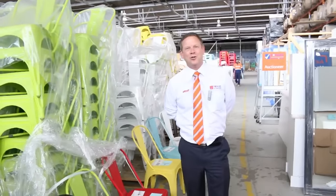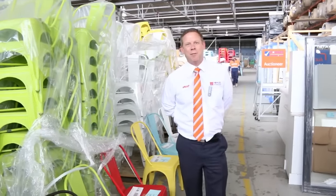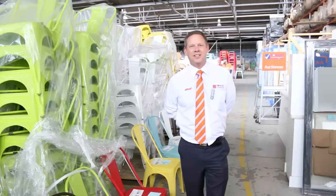Hi, I'm Liam from Fowles and welcome to the Home Renovators Auction Preview for Wednesday the 16th of November 2016 at 10am.